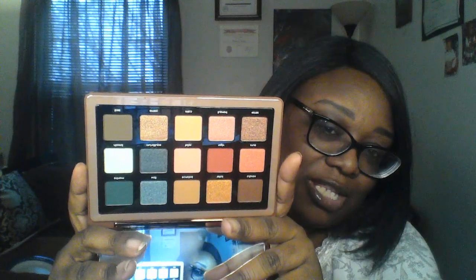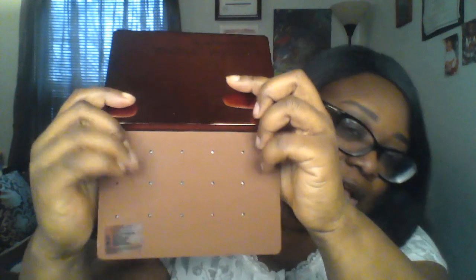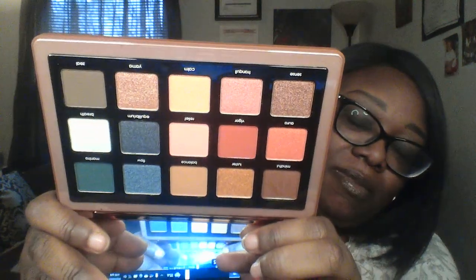This is the palette outside of the box — it's a beautiful rosy-toned bronze. This is the box front and back, which gives you shadow information and shadow names. Let's open her up — she has a mirror and these are the shades. Isn't that just beautiful? I'm really liking these tones and I know you can take the shadows out and rearrange them but I'm just going to marvel at the beauty of this palette.